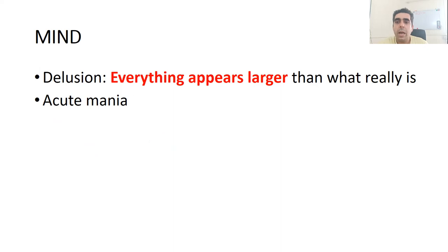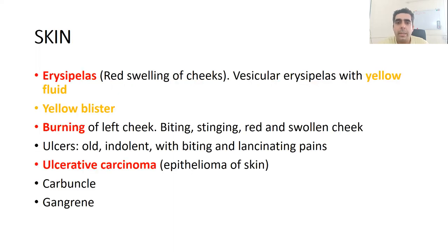It is also a good remedy for acute mania. In skin symptoms, another important indication is erysipelas, which is a bacterial infection of the skin.